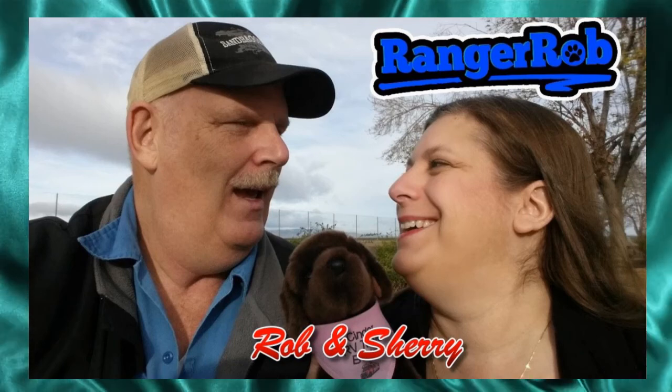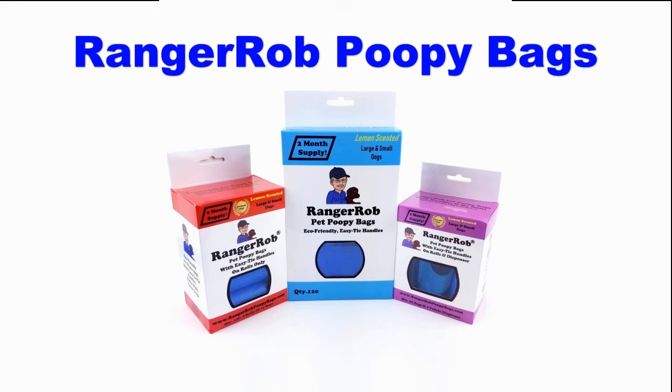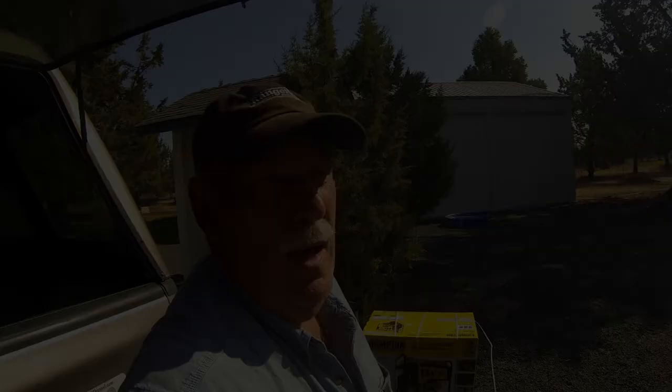Hey, welcome to the Ranger Rob channel with Rob and Sherry. This video is made possible by Ranger Rob poopy bags, available on Amazon right now. Good morning everybody, this is Ranger Rob from Central Oregon, working on being a homestead.